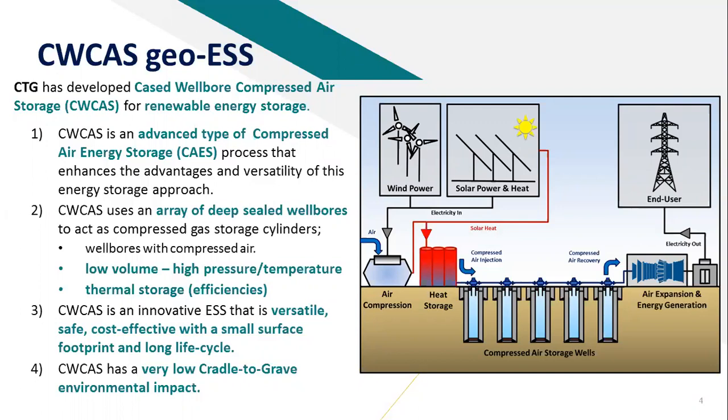Basically, it's an innovative system. It's versatile, safe, and hopefully I can convince you that it's cost-effective with a small surface footprint and a long life cycle. We'll also be talking about the cradle-to-grave environmental impact. The essence of the idea is using deep sealed wellbores from the oil field sector, repurposed to provide low volume, high pressure, high temperature compressed air energy storage.